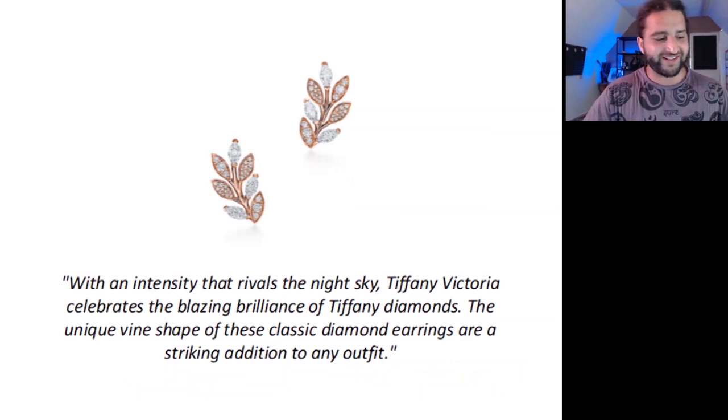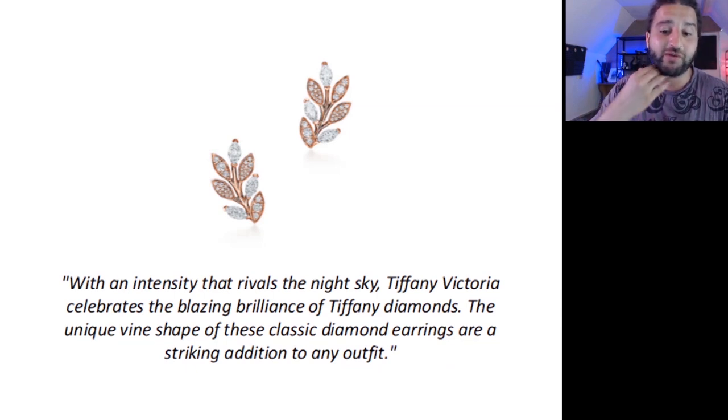I like to look at how the big dogs do it. I found this pair of earrings from Tiffany — look at this product description. It's only short, but: 'With an intensity that rivals the night sky, Tiffany Victoria celebrates the blazing brilliance of Tiffany diamonds. The unique vine shape of these classic diamond earrings are a striking addition to any outfit.' Notice how they conjure the beautiful image of the night sky. The use of powerful words like 'blazing' or 'striking,' as well as referencing how they make the wearer look classy at their event. That's a lot of punch for just two sentences. People buy jewellery based on feelings and your description should reflect that.